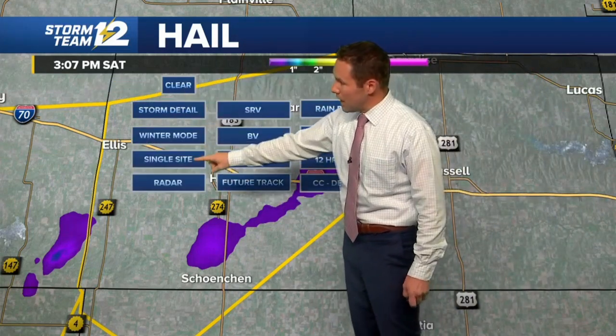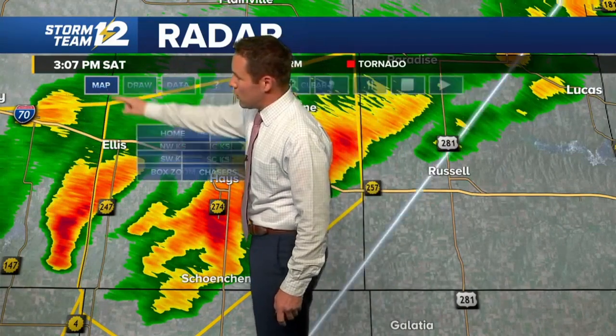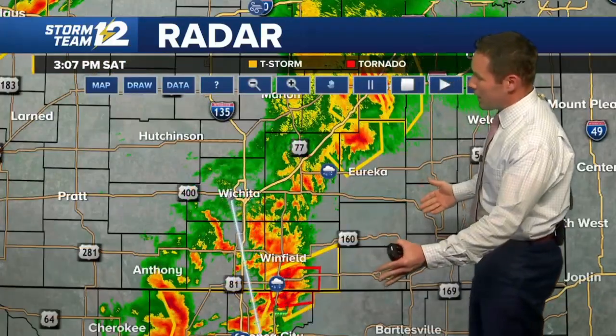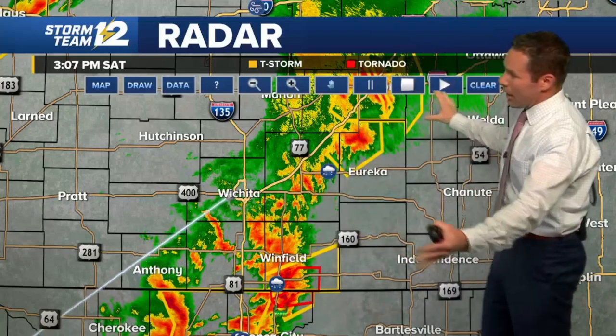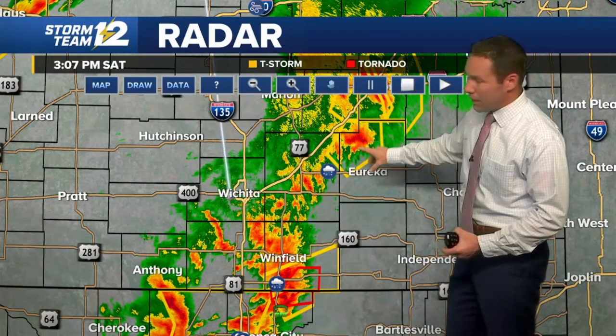Definitely want to stay indoors and stay away from windows as those storms get a little closer. We're not picking up on any significant rotation from that area, so we'll continue to provide updated information on those severe thunderstorm warnings along I-70. The tornado warning continues for south central Cowley County — you can see this entire area is very active right now, with storms in Butler County and western Greenwood County.